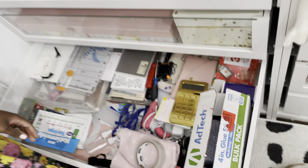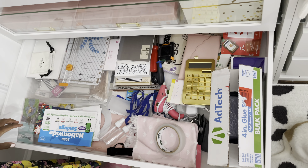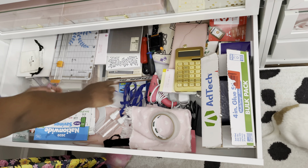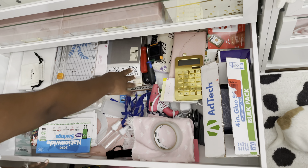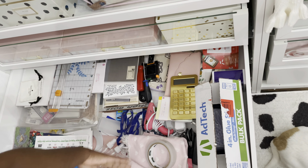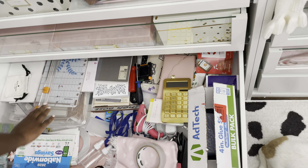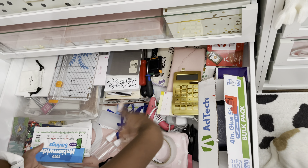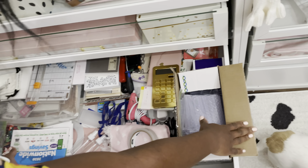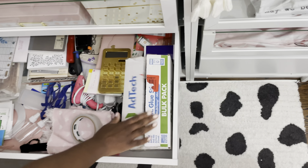This one is my planner junk drawer — I kind of straightened it up a little bit so it doesn't look too bad. I know where everything is. I have my little hammers, screwdriver, little things for if I want to add anything to the wall — I know I'm not supposed to use a hammer but I'm pretty lazy like that. My paper cutters, random miscellaneous stuff, a hot glue gun, and a whole bunch of glue sticks because my daughter is forever gluing something.